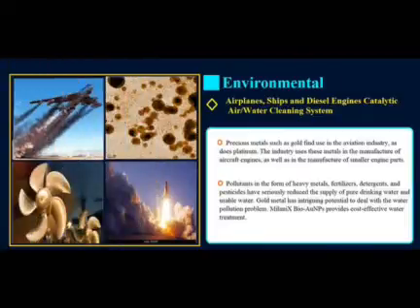Precious metals such as gold find use in the aviation industry. The industry uses these metals in the manufacture of aircraft engines as well as smaller engine parts. Pollutants in the form of heavy metals, fertilizers, detergents and pesticides have seriously reduced the supply of pure drinking water. Gold metal has intriguing potential to deal with water pollution, and Milanix BioGold nanoparticles provide cost-effective water treatment.